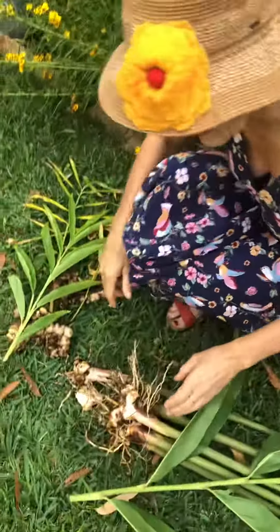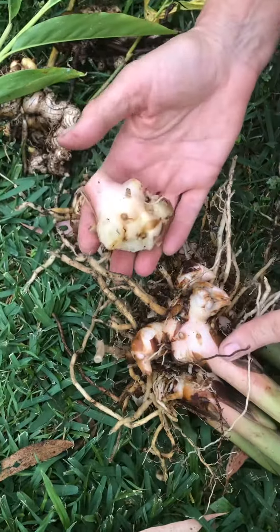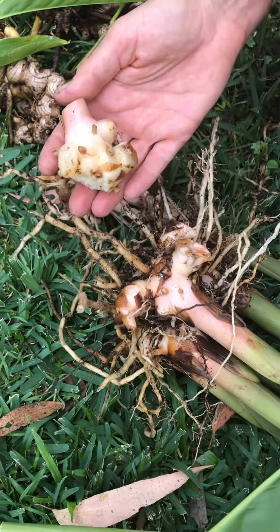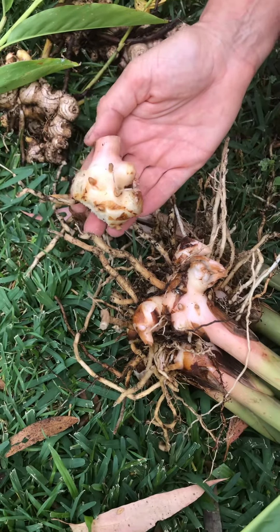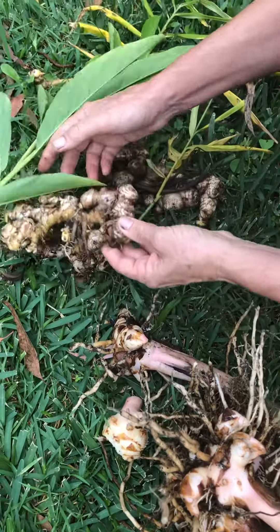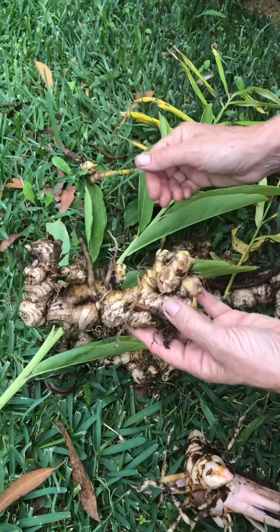I'll show you the roots — it's just down here. You can see by the galangal ginger root that it's actually quite pink. See the pink here? People often ask me the difference between this galangal ginger, which is Alpinia galangal and originates in Java, and the culinary ginger, which is Zingiber officinale.